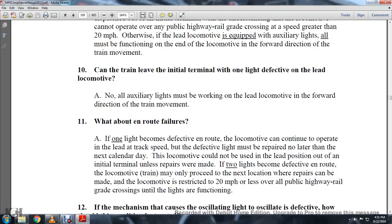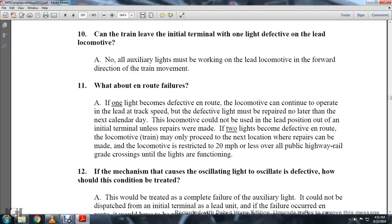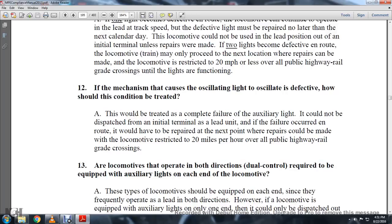Can a train leave the initial terminal with one auxiliary light defective on the lead? No — all auxiliary lights must be working on the lead locomotive in the forward direction of train movement. What about en route failures? If one light becomes defective en route, the locomotive can continue operating as the lead at track speed. The defective light must be repaired no later than the next calendar day. The locomotive may not be used in the lead position out of the initial terminal unless repairs are made. If two lights become defective en route, the train may only proceed to the next location where repairs can be made, restricted to 20 miles an hour over all public highway-railway grade crossings.